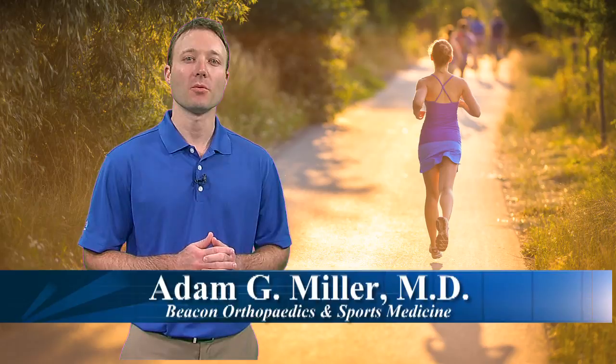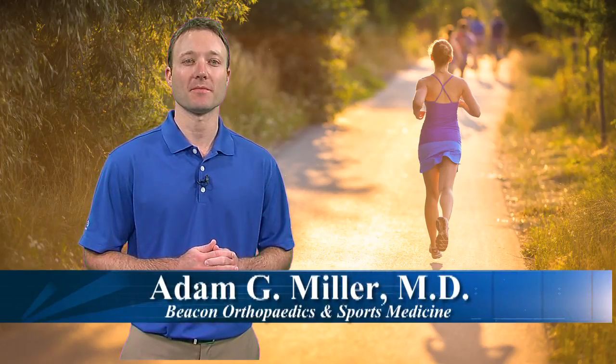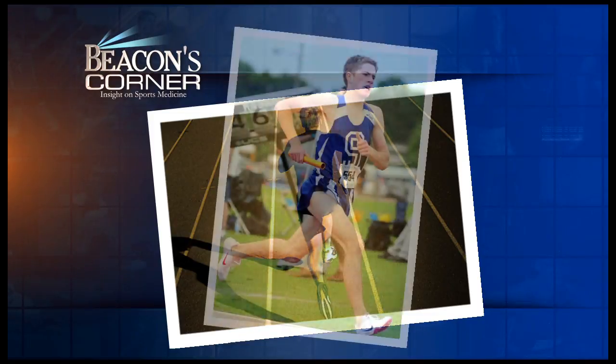Hi, I'm Adam Miller, orthopedic foot and ankle surgeon with Beacon Orthopedics in Sports Medicine. With cooler temperatures approaching, runners are sure to be out in full force, from the weekend warrior to the seasoned athlete.